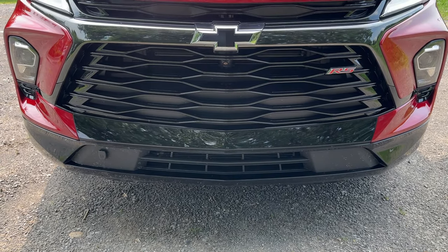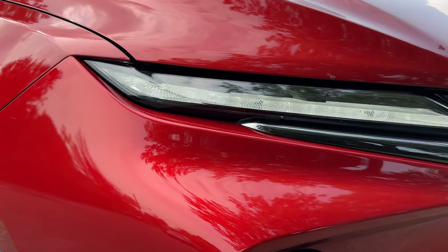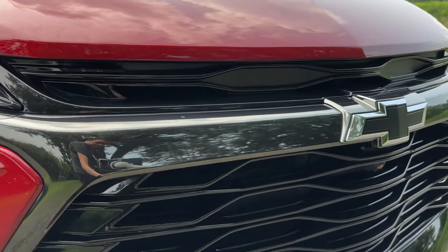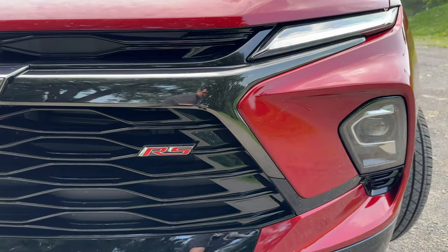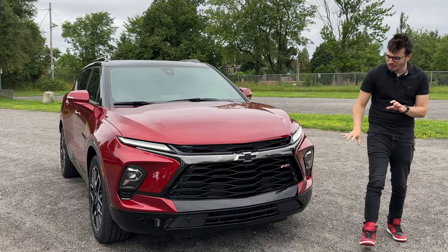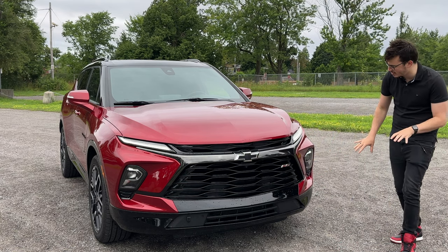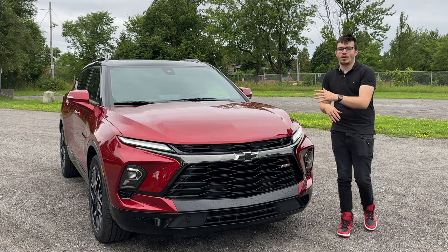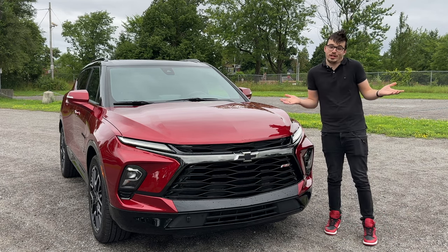The RS package includes daytime running LEDs, and just below those, what look like fog lights are actually the main headlights. Very effective — I can see perfectly well at nighttime and I like how it looks at night too. I like the diffuser on the bottom, there's a front-facing camera and parking sensors. The red with this black RS trim looks very Camaro-inspired, and I absolutely love that.